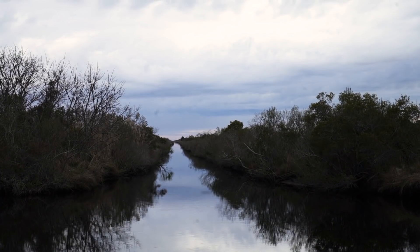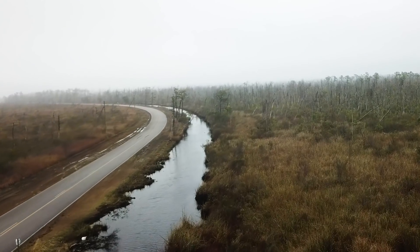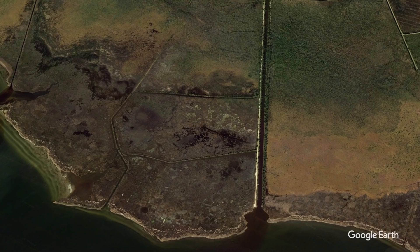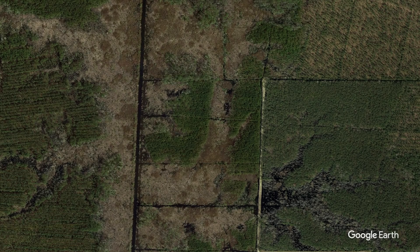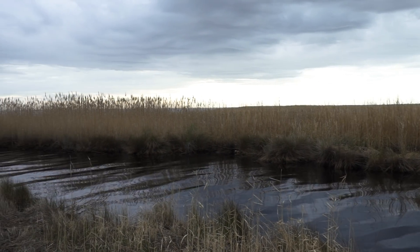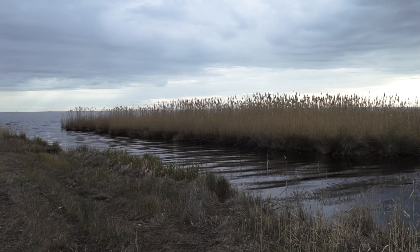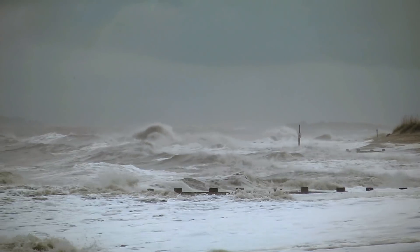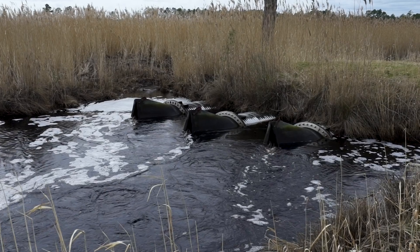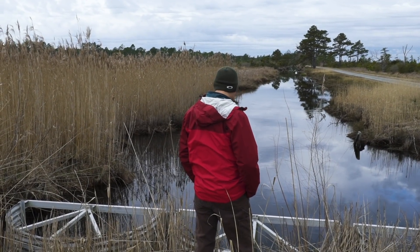No matter where you go on the peninsula you can see some type of artificial drainage infrastructure — you can even use Google Earth or Google Maps and see some of these changes on your computer. Even though they were made to drain water from the interior out to the estuary, there's the potential for them to serve the opposite purpose. You can have storms that push saltwater deep into the interior, often through ditches and drains that may not have flow control structures or other protective measures.